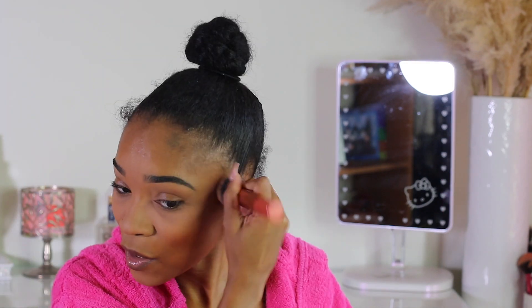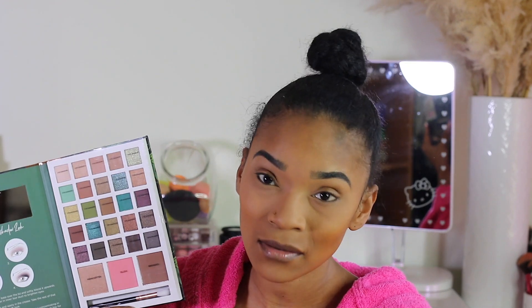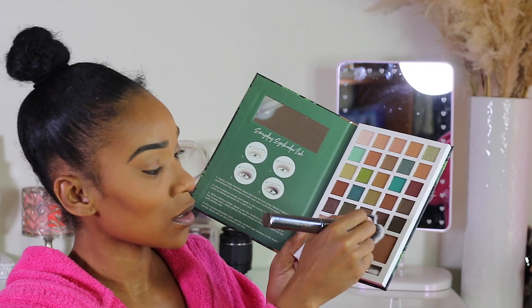Now the palette I'm going to show you has a bronzer, a highlight, a blush, and eyeshadow. This is the palette from Five and Below by Profusion — it's their Beauty Book. It comes with a blending brush at the bottom, and it has the highlighter, blush, bronzer, and eyeshadows. There are no names for the eyeshadow shades, which is typical for affordable palettes. It also has a clear plastic protection cover and a mirror inside, which I love.